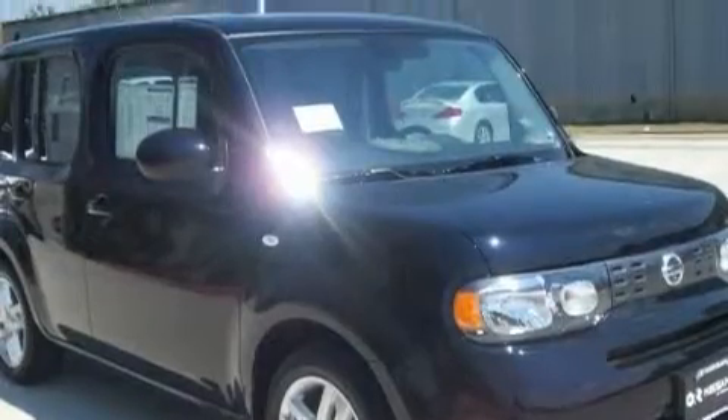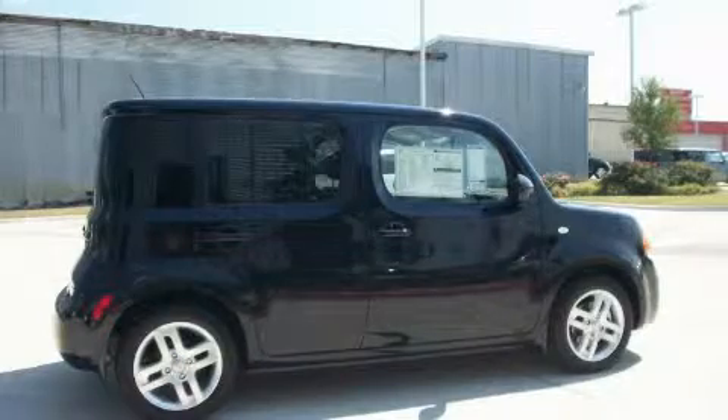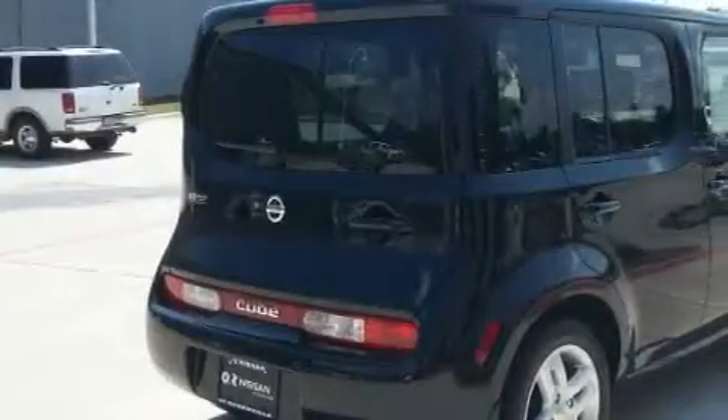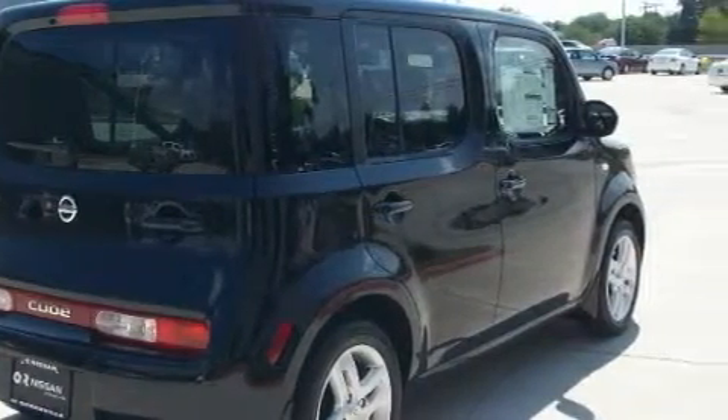Its top features include air conditioning with automatic climate control, leather seats, cruise control, steering wheel controls, a CD player, a low tire pressure indicator, rear impact crumple zones, and this vehicle's stylish design always looks great.